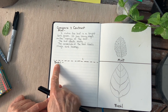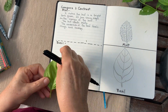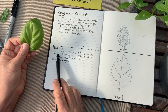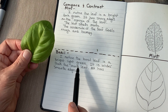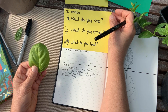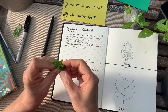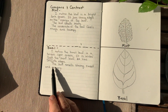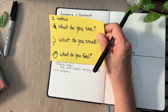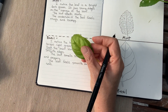Now we're going to compare and contrast the basil. What do I see? I notice the basil leaf is a bright, light green. It is wider than the mint leaf. It has smooth edges. Now I need to think about, what do I smell? The leaf smells strong, sweet, and peppery. Now I'm going to think about, what do you feel? The leaf feels smooth and soft.